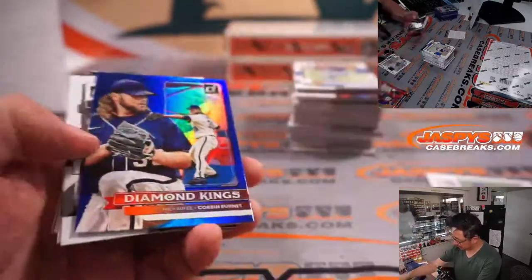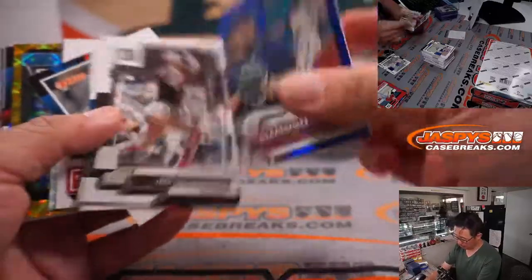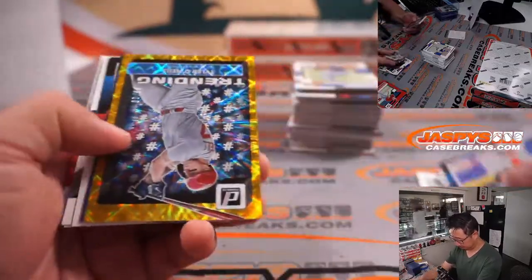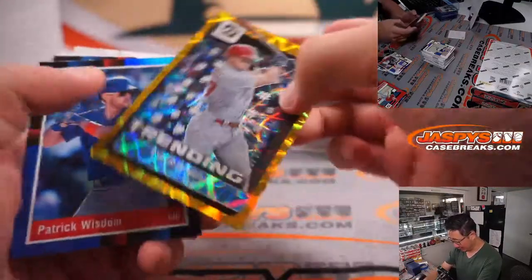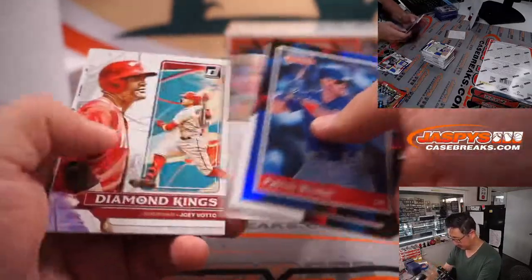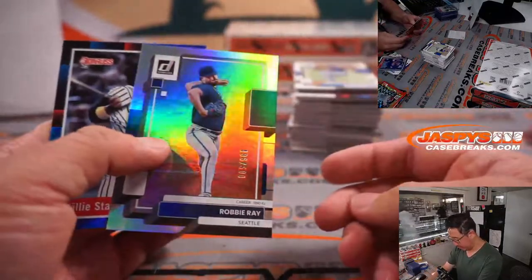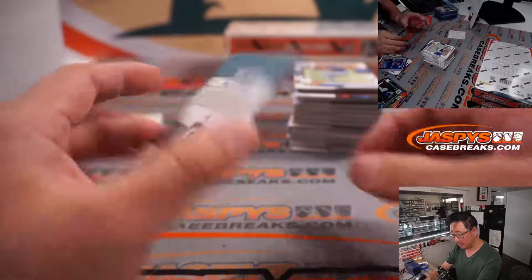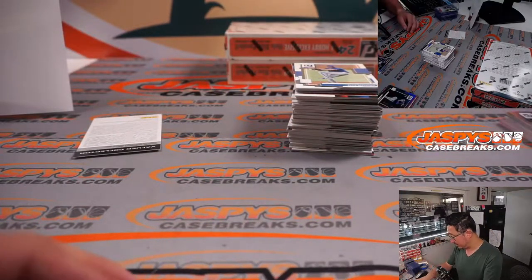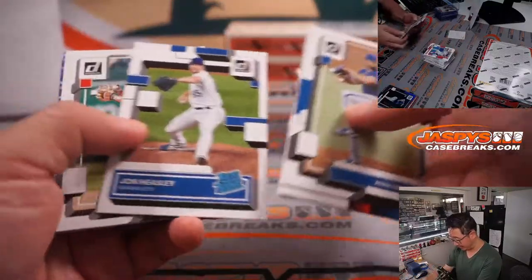Reed Detmers for the Angels to 2022. These blue parallels are not numbered — kind of why I'm breezing by them, but they will ship. Tyler O'Neill trending, numbered to 99. Robbie Ray to 500. Terry says Pete Alonso is also a redemption in this product — that would make TJ very happy. TJ has the Mets.